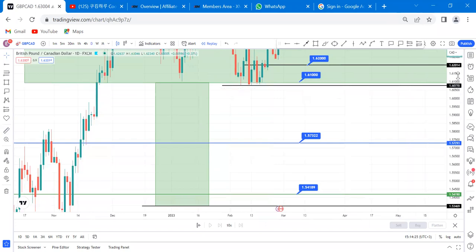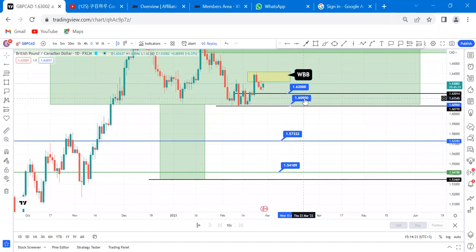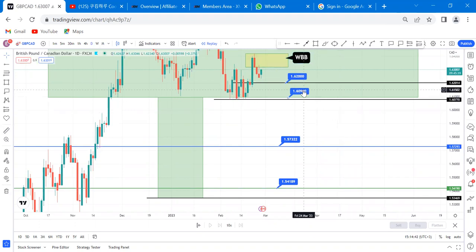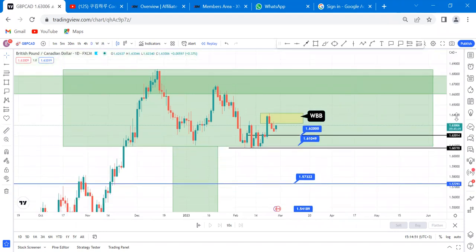These are our free trade levels. You can sell right now and get a good entry at 6300. TP1 is at 6200, TP2 is at 6100. Why are we selling GBP/CAD? Number one: it has a confirmed double top on the weekly. Number two: it has a confirmed ranging channel breakout on the daily.